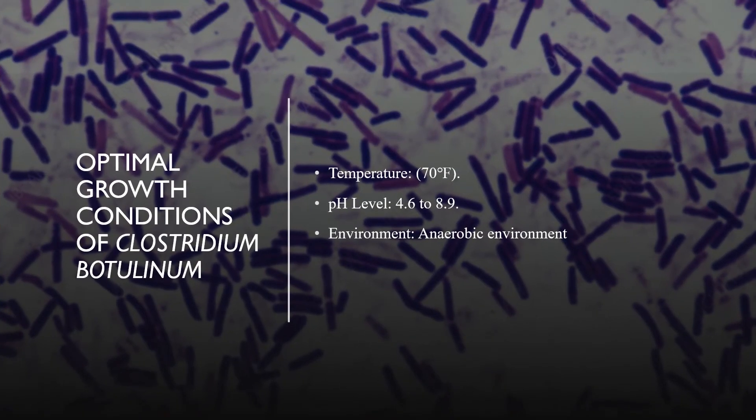The optimal growth conditions of Clostridium botulinum: The optimum temperature is around room temperature, 70 degrees Fahrenheit. The optimum pH level is around 4.6 to 8.9. And finally, the optimum environment is an anaerobic environment, or an environment without the presence of oxygen.